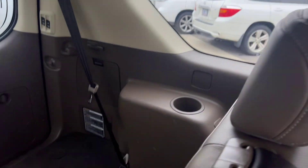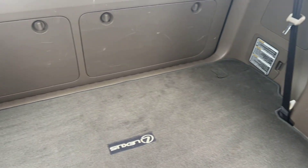Here's your trunk space with the third row down — very nice.